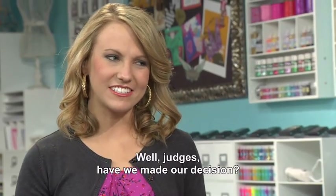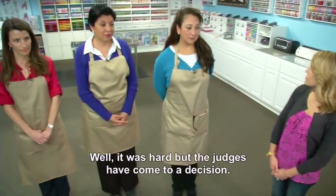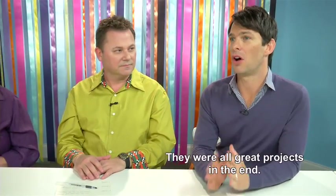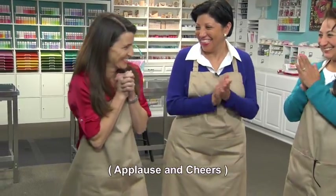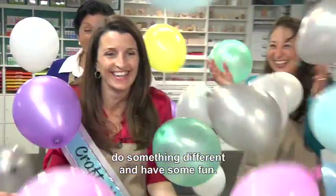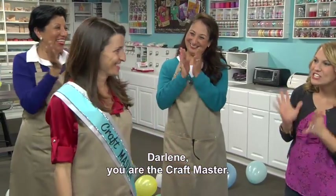Judges, have we made our decision? Well, it was hard, but the judges have come to a decision. Crafters, this was a really tough decision — they were all great projects in the end, but there can only be one craft master, and that is... Darlene! I'm just glad I did this — sometimes you just got to go out there, do something different, and have some fun. Darlene, you are the craft master! I'm very happy. Thank you.